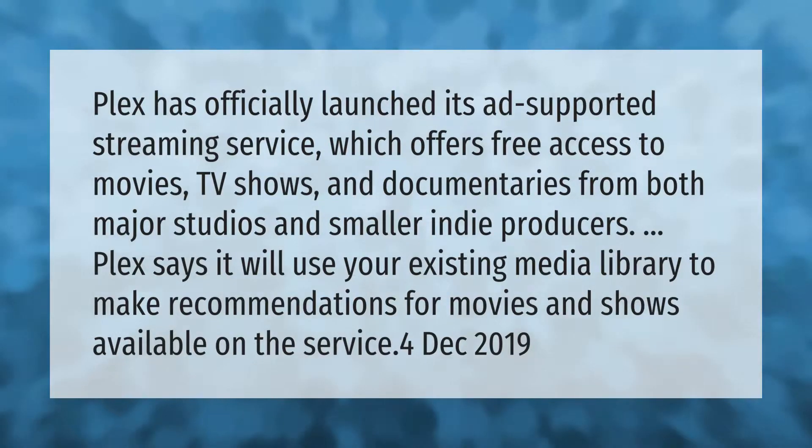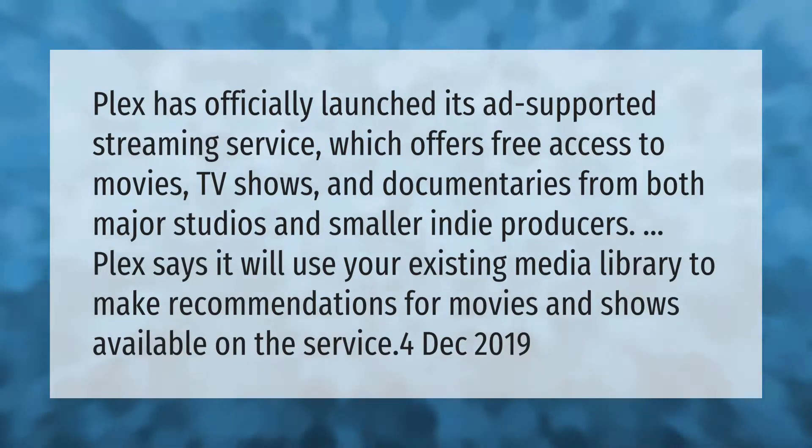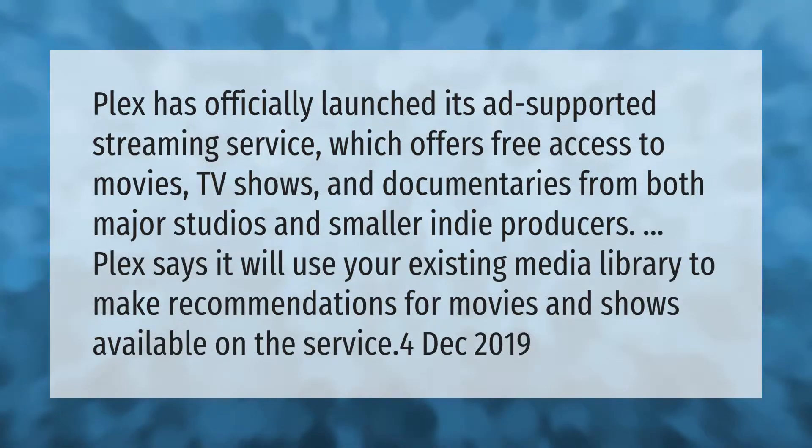Plex has officially launched its ad-supported streaming service, which offers free access to movies, TV shows, and documentaries from both major studios and smaller indie producers. Plex says it will use your existing media library to make recommendations for movies and shows available on the service.